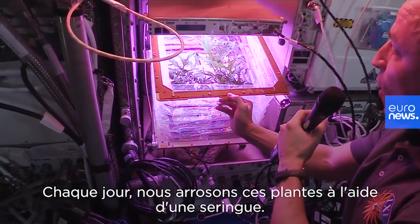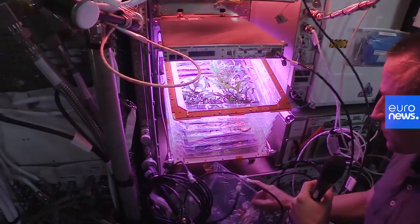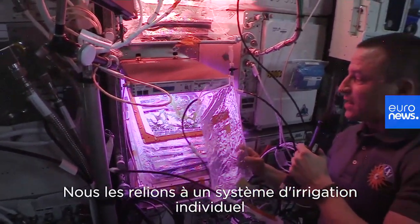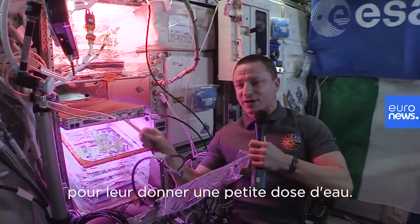Every day we water these plants using a syringe system. We connect each plant to its individual irrigation system and then give it a small dose of water every day.